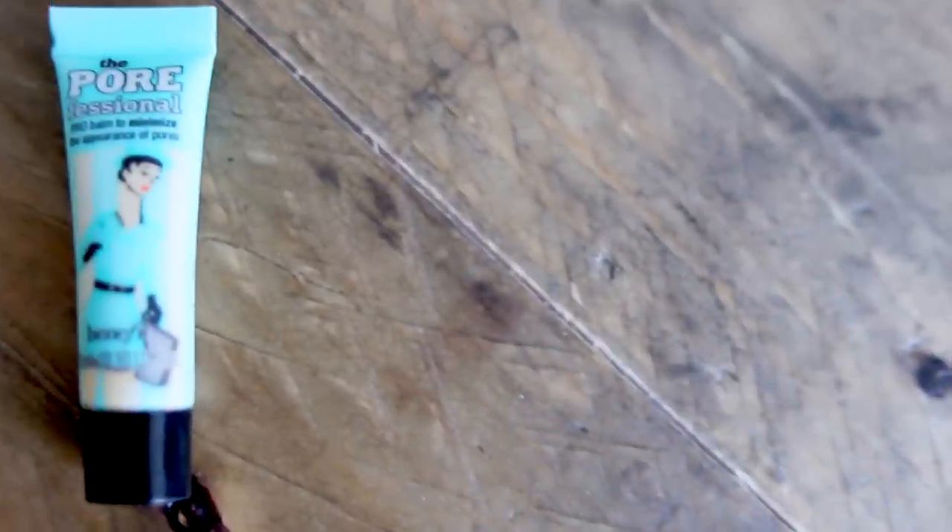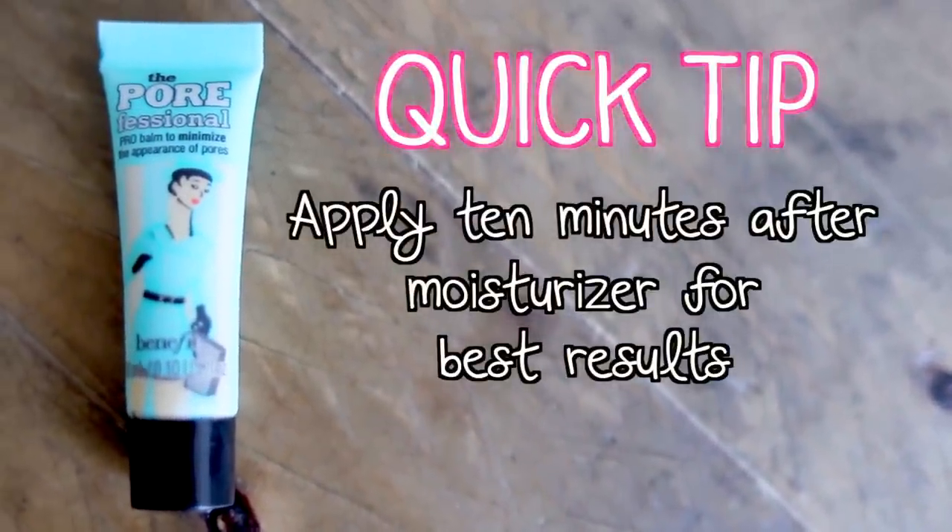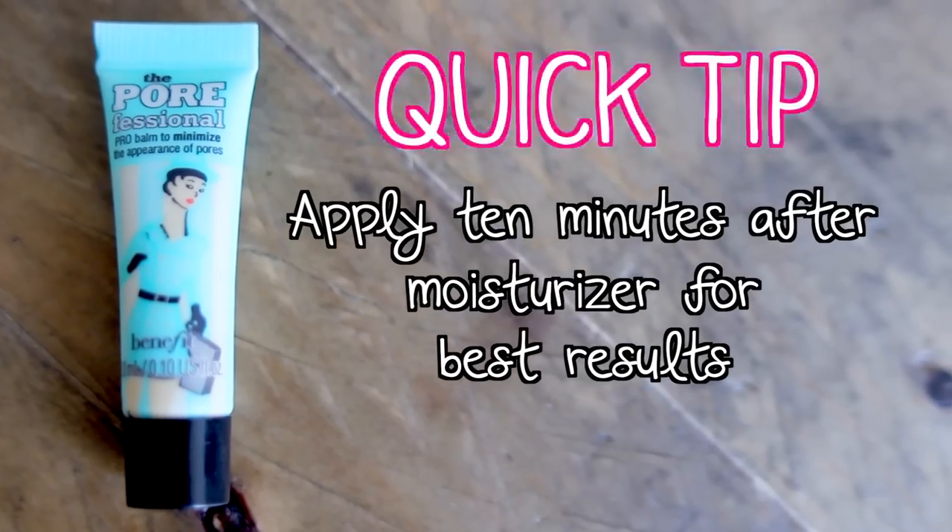If you decide to wear makeup, I would recommend starting off with a primer, and I've been loving Benefit's Porefessional. I've honestly tried this on my hands a bajillion times and I've always been skeptical about it because it felt greasy, but I love this — it is my new favorite primer. It really makes your pores disappear and helps your makeup last longer.